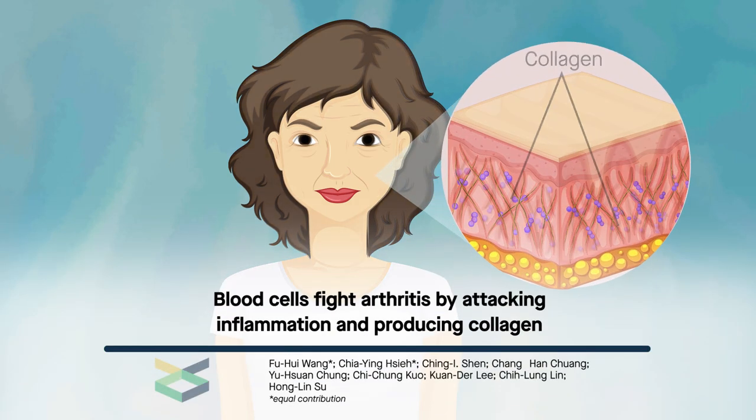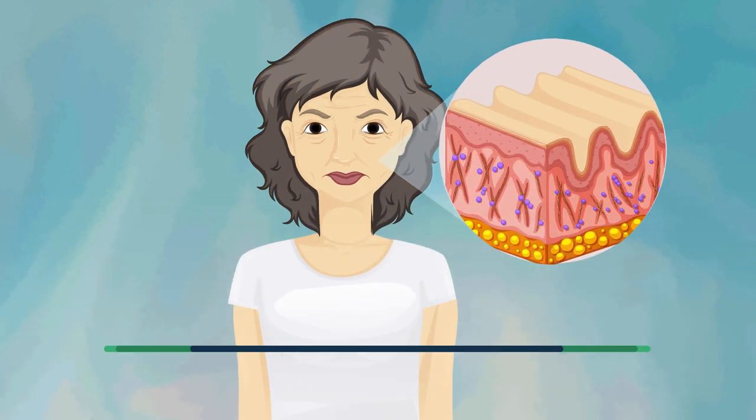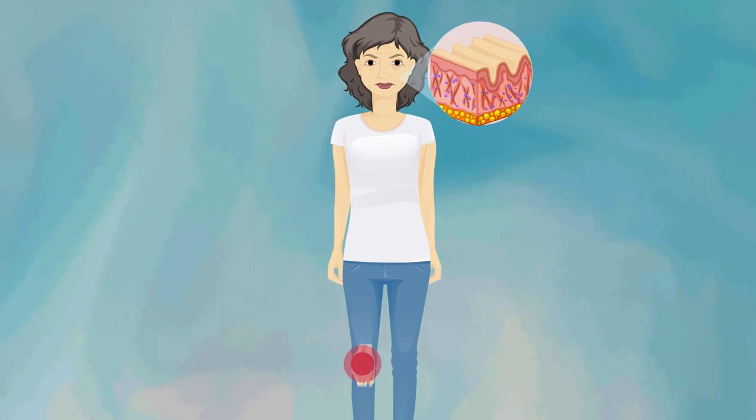Losing collagen is a normal aging process, but for some people, such as those who develop osteoarthritis or rheumatoid arthritis, collagen loss can lead to intense pain and limited mobility.